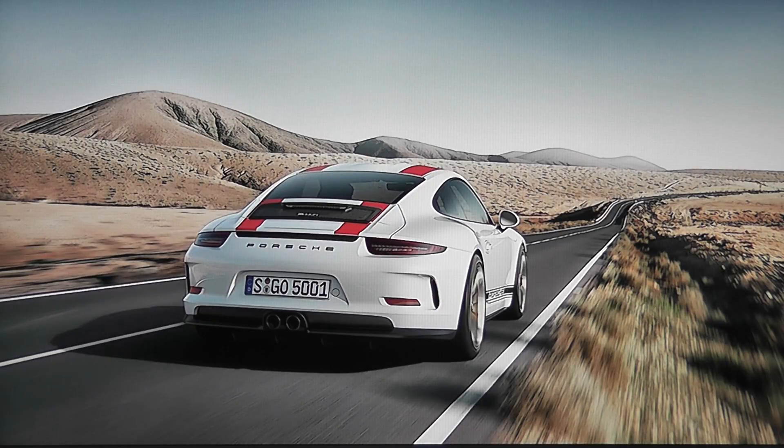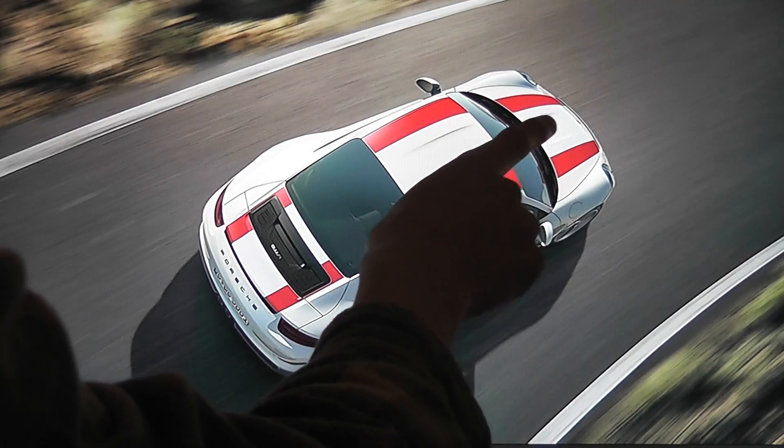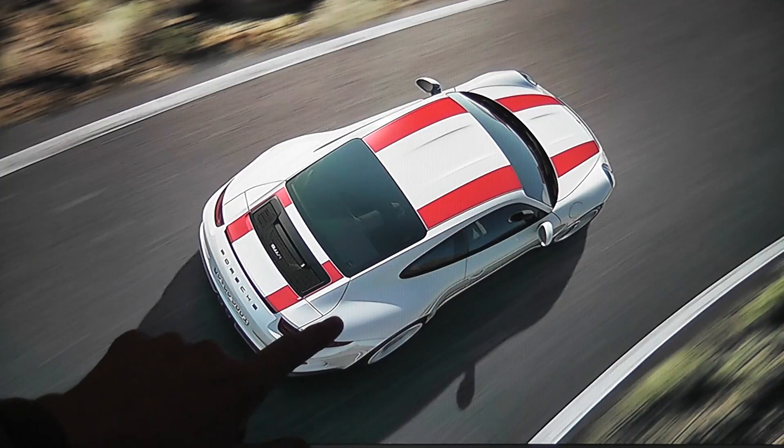I don't know what tire size this is rocking, but it's gotta be something pretty hot. It's got this awesome indentation starting on the hood and going onto the roof. No wing, interestingly enough — it does have the active aero like a Carrera or Carrera S, but no ginormous wing like a GT3. Very low key.